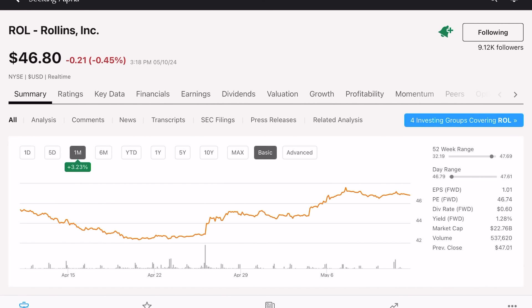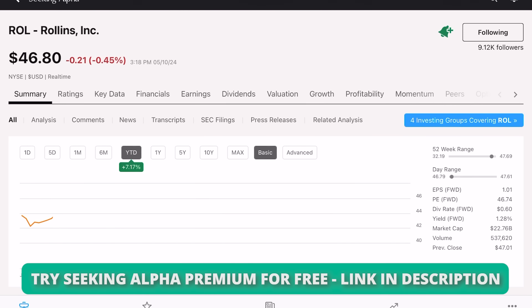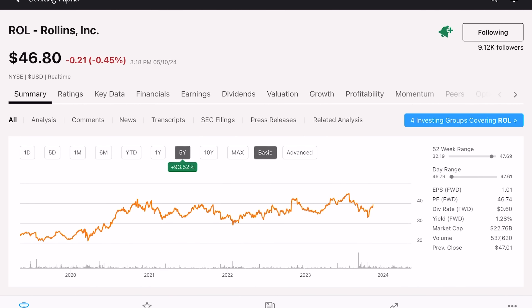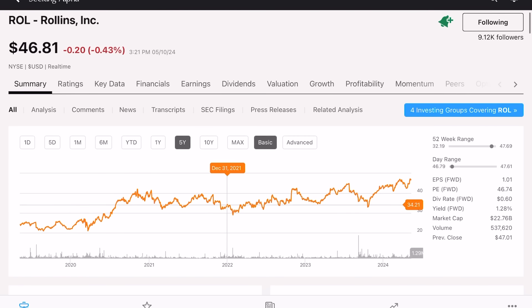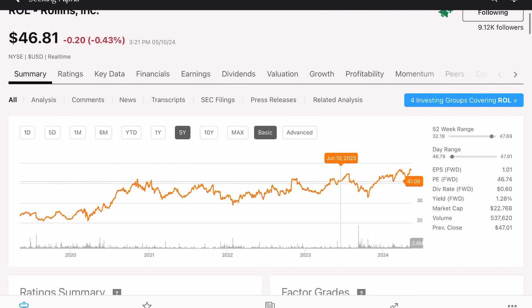Taking a look at Rollins' share price performance, it's looking pretty good across the board. In the last month they're up 3.25%, year to date up just over 7%, and in the last year up 13.1%. Zooming out over the last five years, they're up 93.5%. With all these gains, I do think Rollins is a bit richly valued and not a great time to initiate a position. Rollins does tend to yo-yo up and down quite a bit, so I'm looking for another pullback — something sub $40 per share would really interest me. I think this is a great company and I look forward to owning it someday.